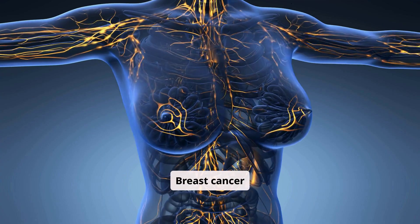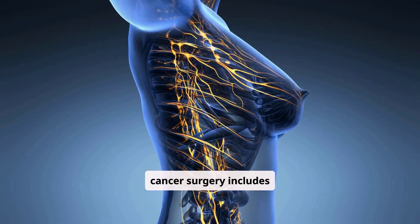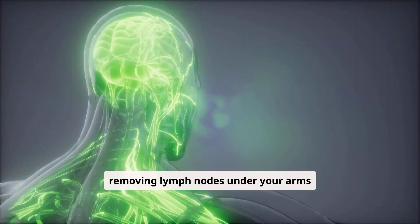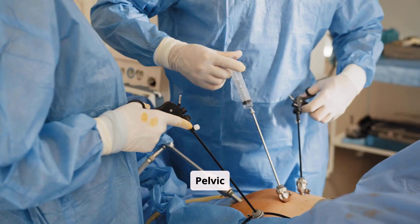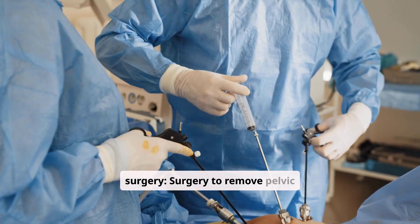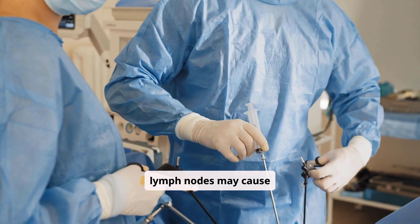Breast cancer surgery. Sometimes, breast cancer surgery includes removing lymph nodes under your arms and possibly damaging nearby lymph vessels. Pelvic surgery. Surgery to remove pelvic lymph nodes may also cause lymphedema.